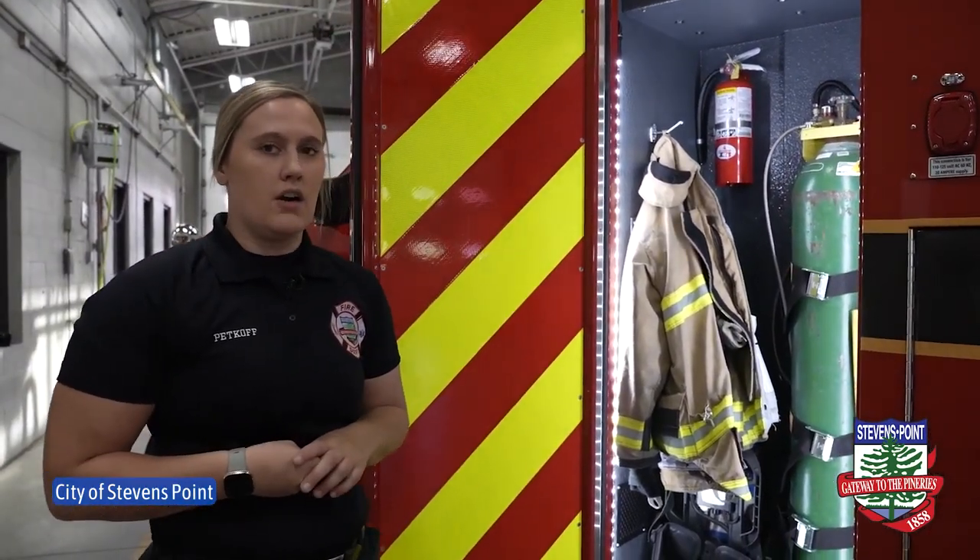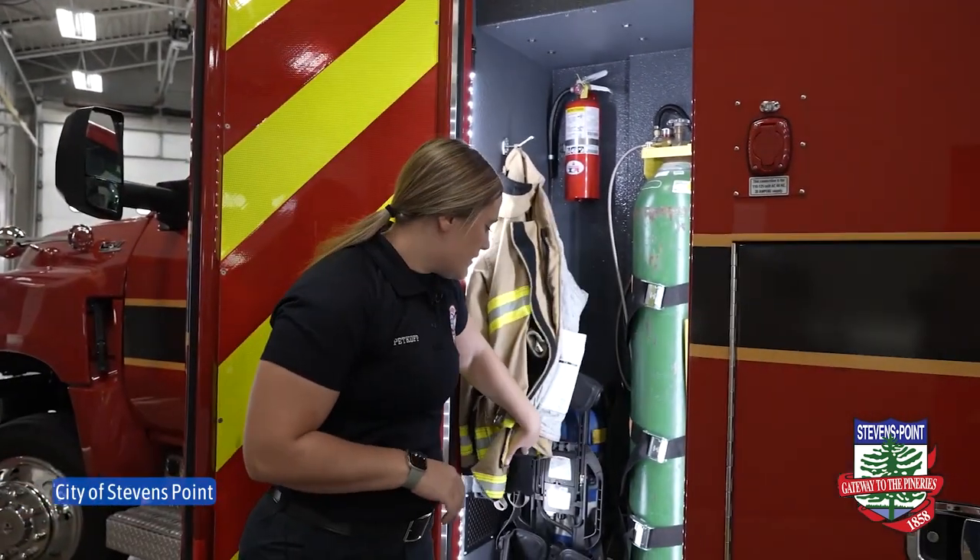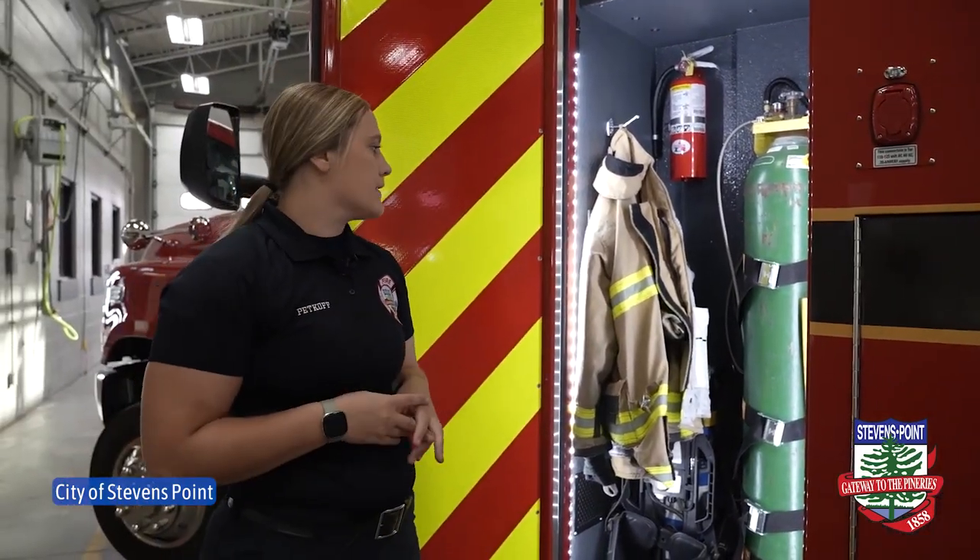In each of our ambulances, because we are firefighters, we do carry our air packs for structure fires and other fire calls that we may go on. Each of our ambulances is equipped with two SCBAs, or air packs, and this is also where we store our gear.